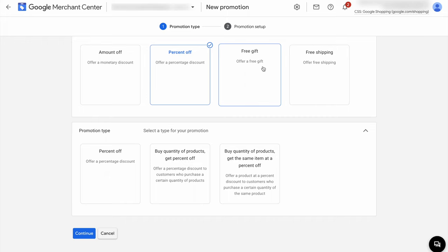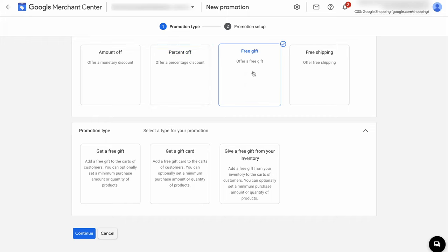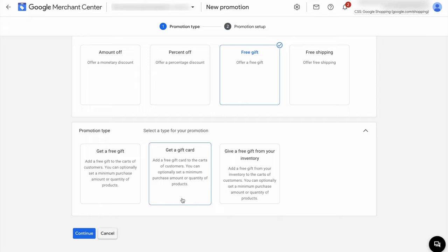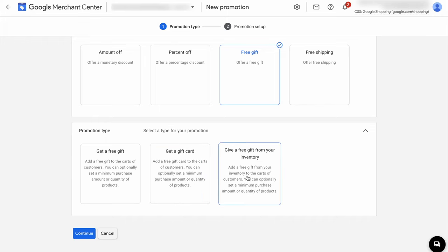Another promotion type is the free gift. If you select free gift, there are three different promotion types available. You can give a free gift if they buy a certain amount from your store, or you can offer a gift card — for example, if they spend $100, you give them a $5 gift card. Or you can give a free gift from the inventory, such as a sampler product you can offer for free.